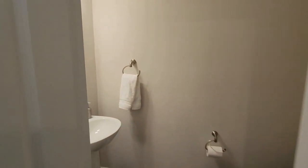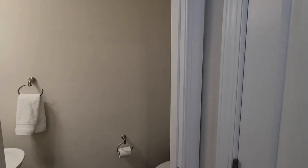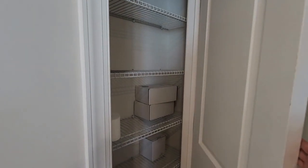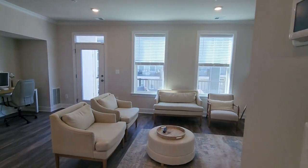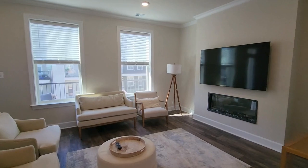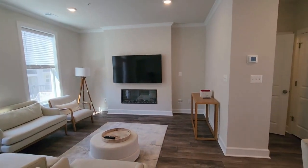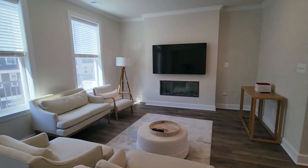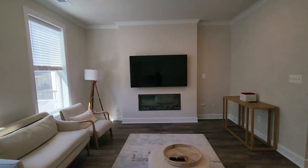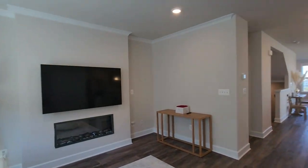We have a half bath on the first floor, and we have the same flooring throughout. There's a coat closet, and you could also use it as an extra pantry. Now this is considered the dining room, but it was used as a kind of second living room. TVs do stay — it's furnished — so if you don't have a TV, you have access to using one.